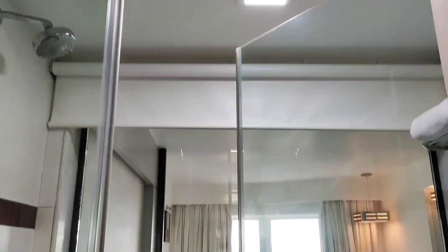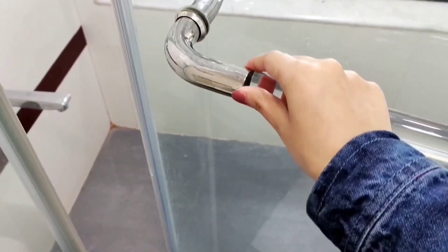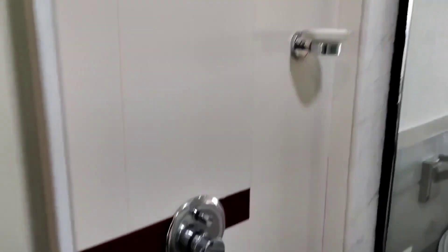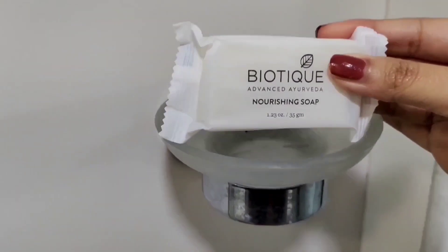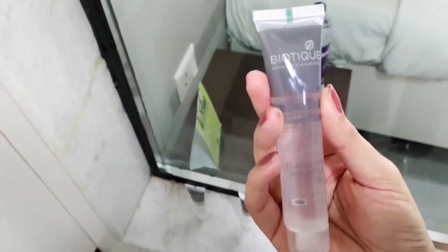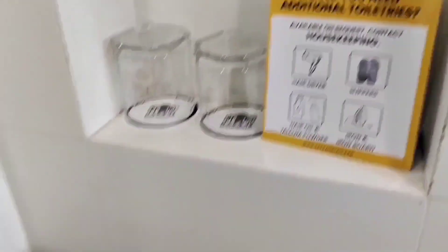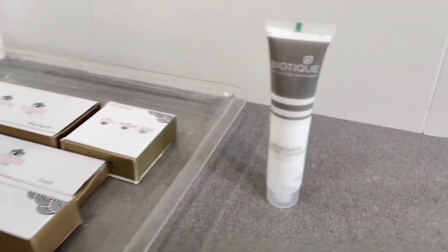A sneak peek of the room from the shower area. The bathroom is clean, hygienic, and well maintained. Some toiletries are kept — like a soap bar, shower gel, shampoo, and conditioner. At the center of the washroom, here is a commode. In case you need any additional toiletries, they are available on request — you can just contact the housekeeping.